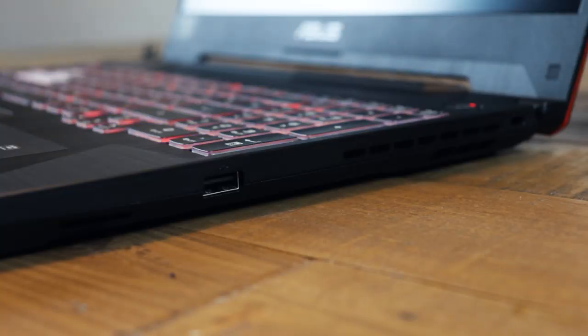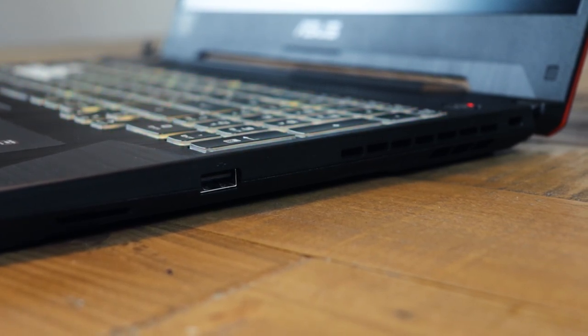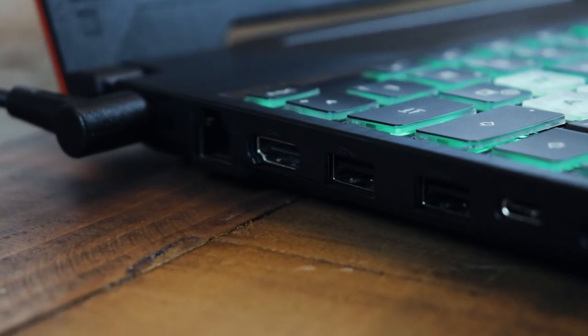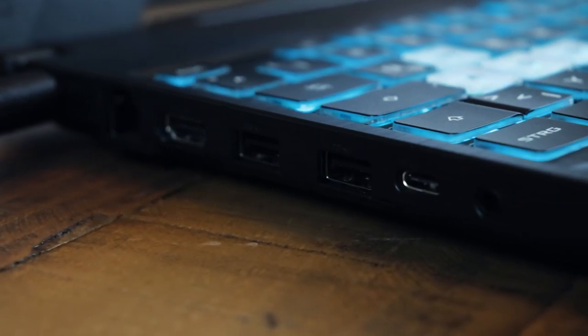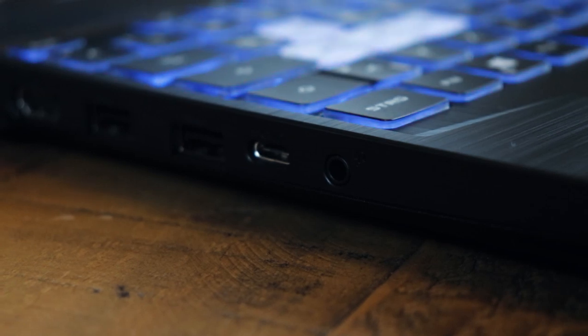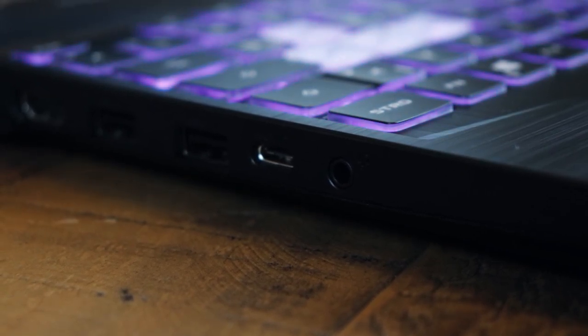Let's have a look at the connections. On the right side we have a USB 2 port and a Kensington lock. The power plug is not on this side, which makes sense so it doesn't get in the way of the mouse or heat output. On the left side we have a LAN port, the power connector, an HDMI port, two USB 3 ports, a USB-C port, and a headphone jack. This layout just makes sense for a laptop at this price point.